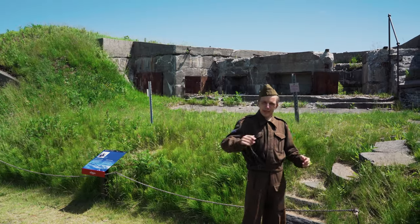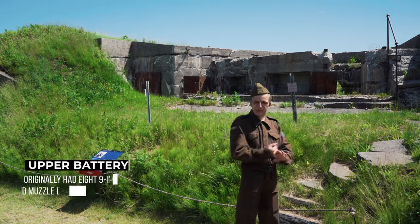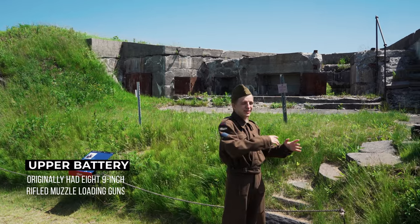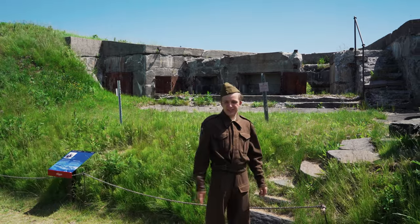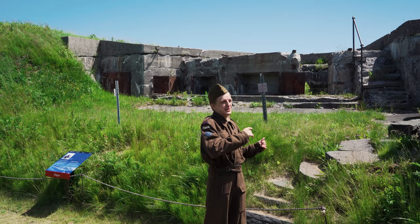This is the upper battery. When it was first built, it was an eight-gun battery with eight of the nine-inch rifle muzzleloaders — a little bit smaller than what we saw downstairs, but the same principles still applied.